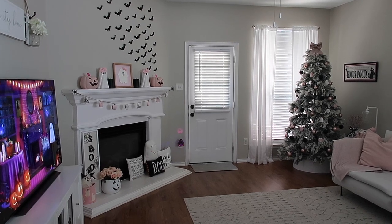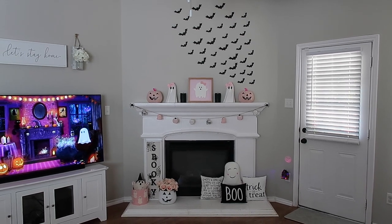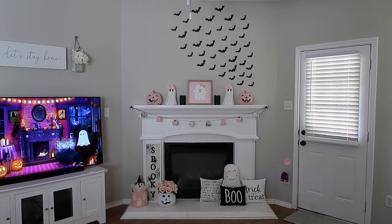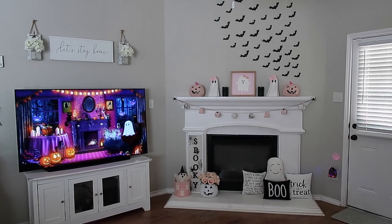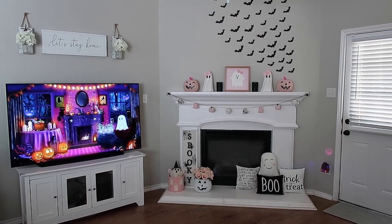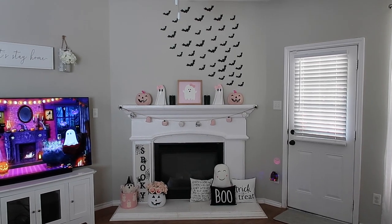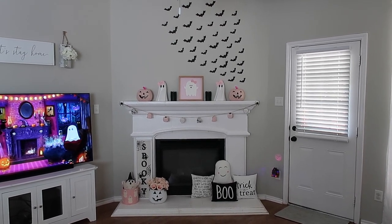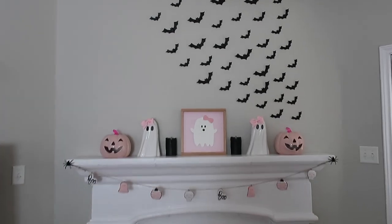I'm going to get started in the living room, starting with the fireplace first as usual. I had to get really far back so you guys could see the whole view because of the bats. I also have this really cute spooky pink Halloween ambience on my TV — I thought that was a nice little touch. Back to the fireplace, I'm going to get closer so you guys can see exactly what I did. It looks a little different than last year, so I'm super excited.